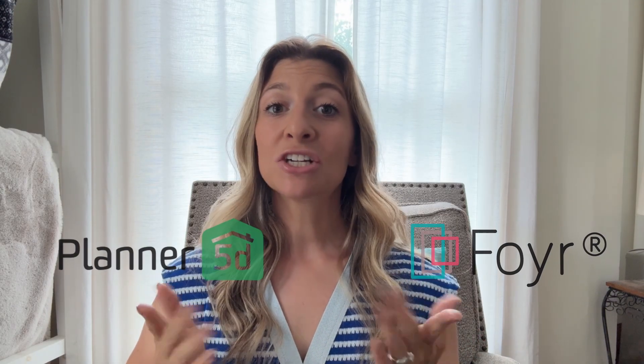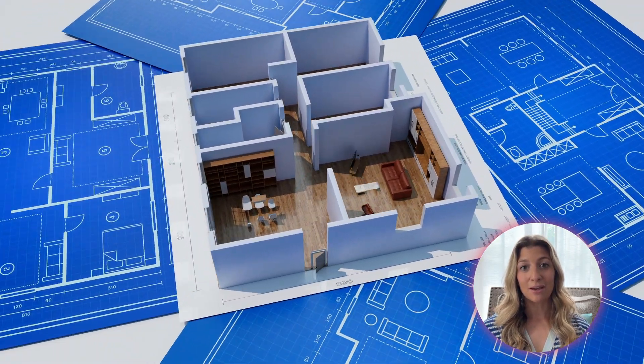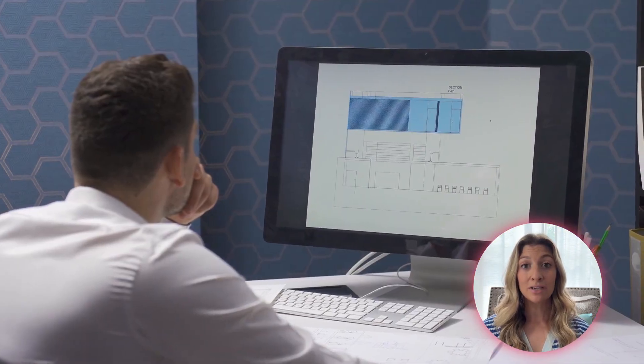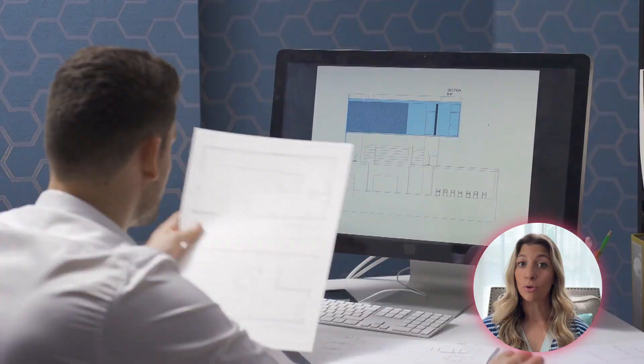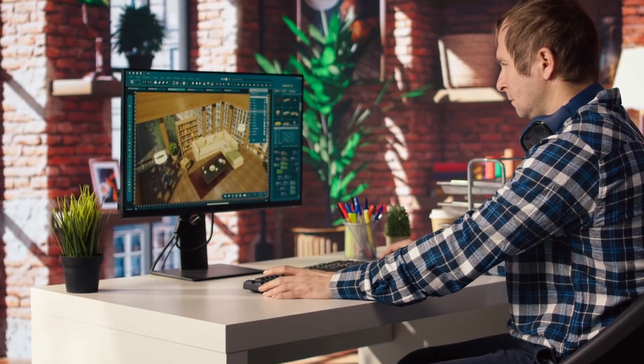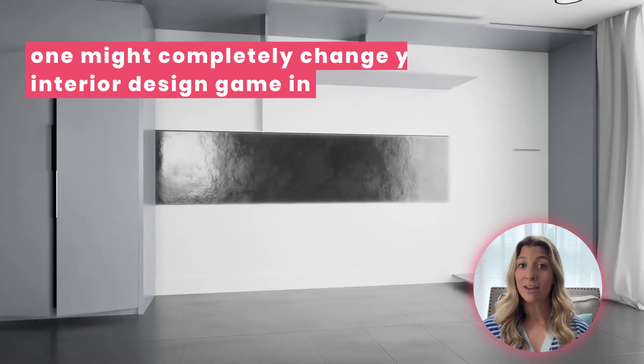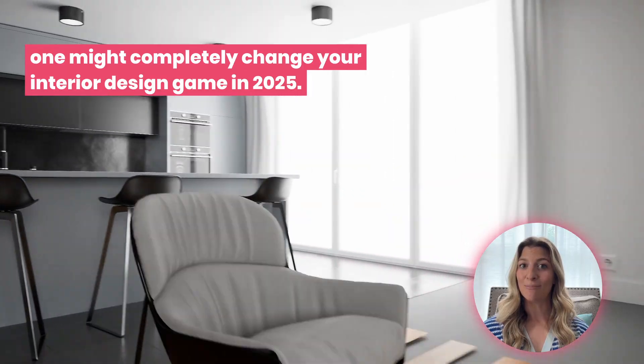You've seen them both, maybe you've even tried one. Foyer Neo, Planner 5D. But which one's actually built for you? Most people say they're just design tools — pick the one with the features you like. Or worse, they spend weeks on a tool that they think is simple until it's not. But what if I told you one of these is built from the ground up for people who want real results, not roadblocks? Today I'm going to explain five surprising ways Foyer Neo and Planner 5D differ, and why one might completely change your design game in 2025.